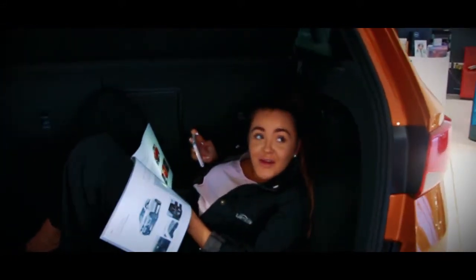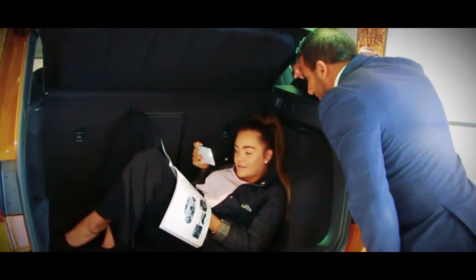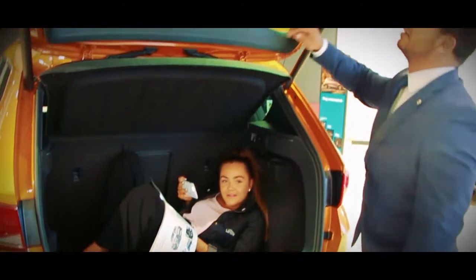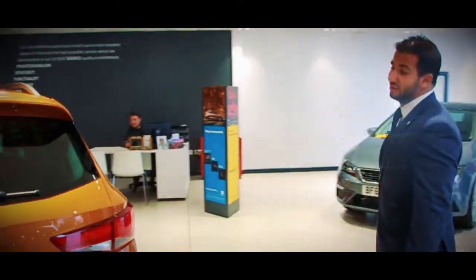Sam, what are you in the boot for? I just thought I'd explain to you about the new Tecker FR. So what have you found out about it then? It's got a rear view camera, rear tinted windows, full LEDs. Okay, I'm getting bored of that now, cheers for that. So as you can see, the boot is pretty big in itself as well.